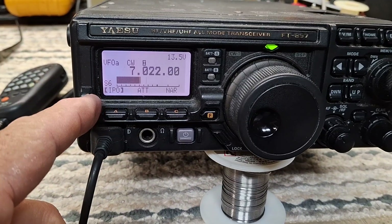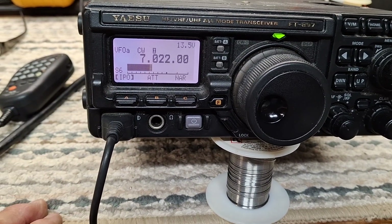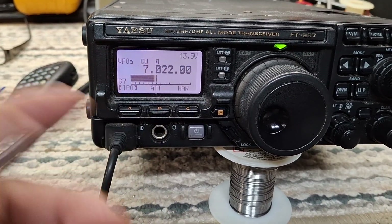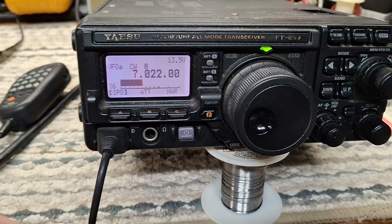Ready to rock and roll. I went in and turned on the IPO and slowed the AGC down, but that's all menu settings — it's a personal preference thing more than anything else.